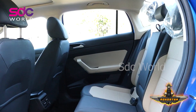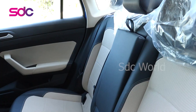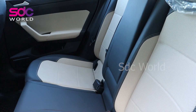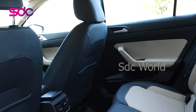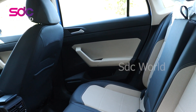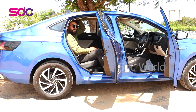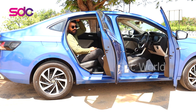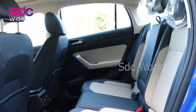In terms of leg room, I am 5'7" to 5'8" and I am able to sit comfortably. However, it's not a wide vehicle. Regarding headroom, it's a sloping design roof, so at the back headroom is just adequate. You are comfortable and you also have this armrest, which looks very nice.